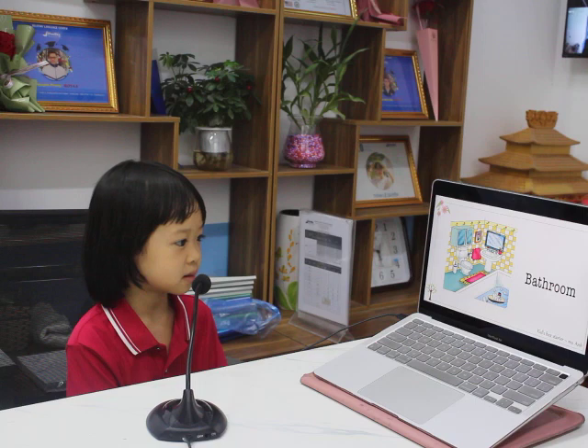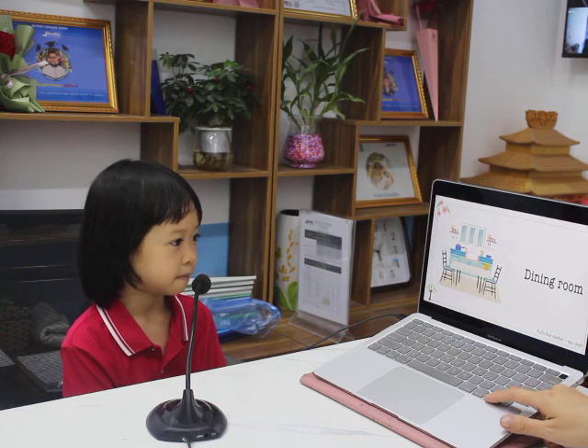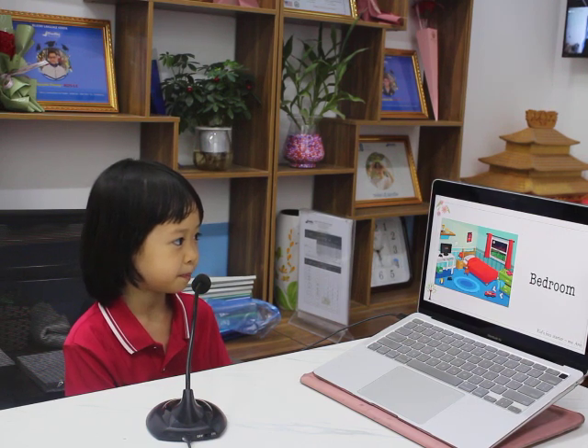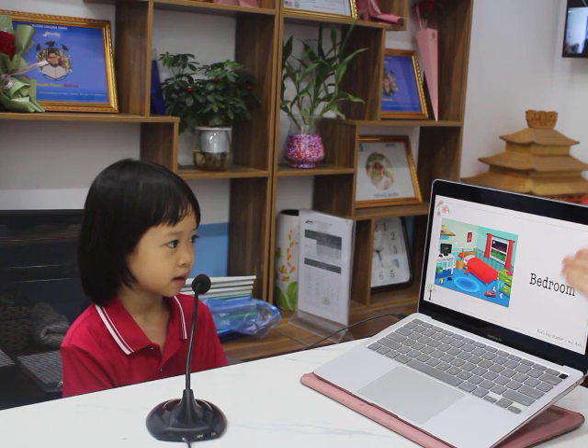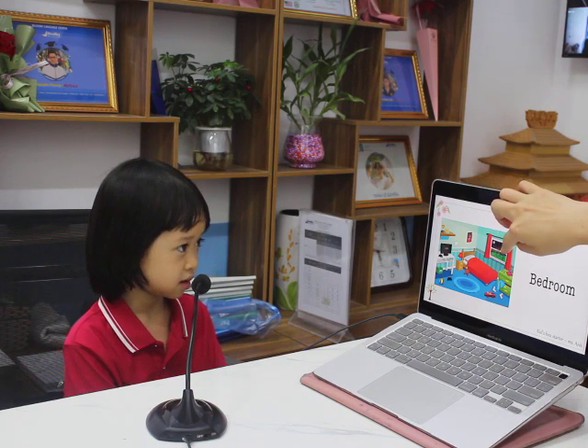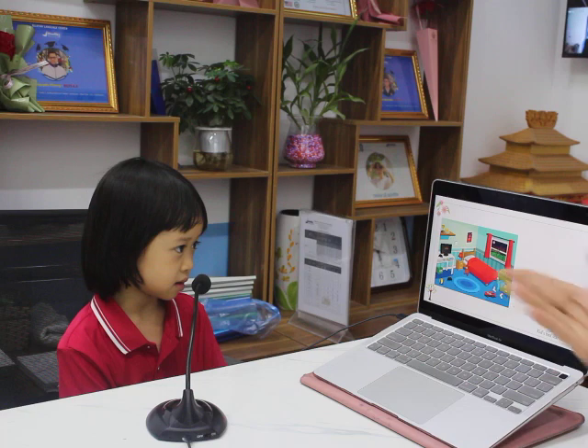And? It's a bedroom. Come back here. Where is this? It's a bedroom. Good job. And what can you see in this bedroom? For example, I see a window. I see a bed. And you?